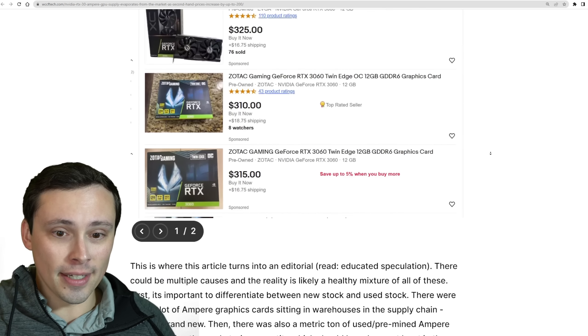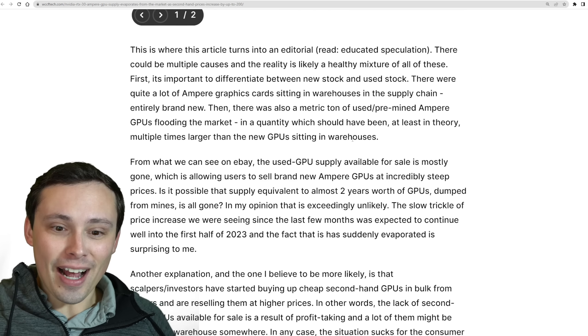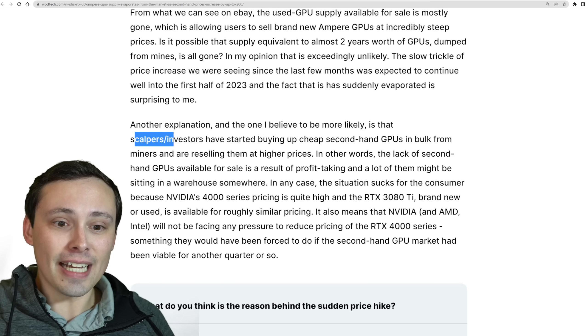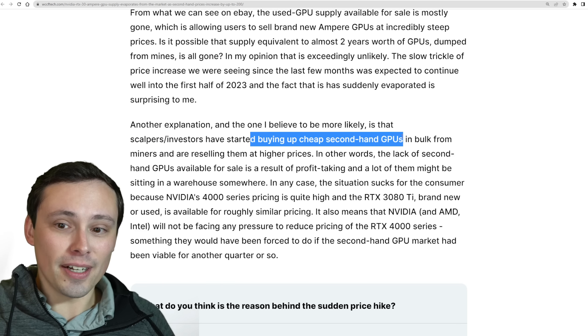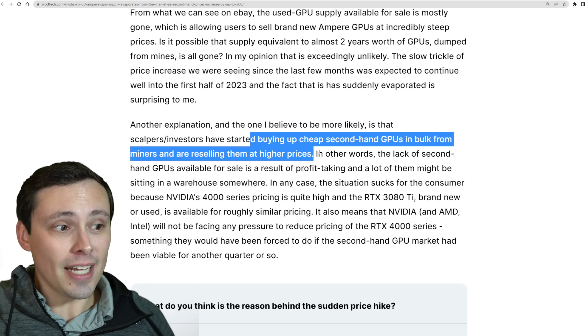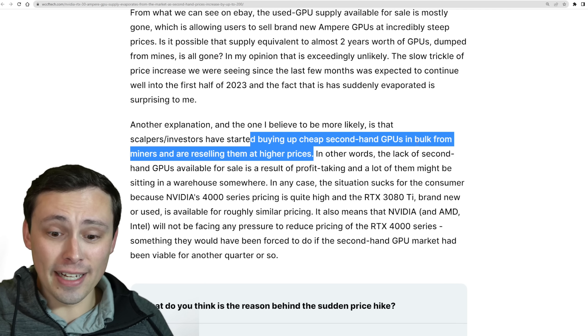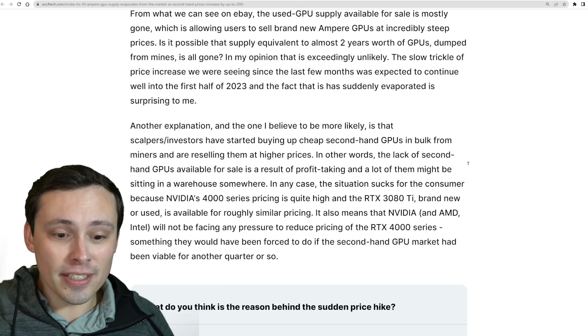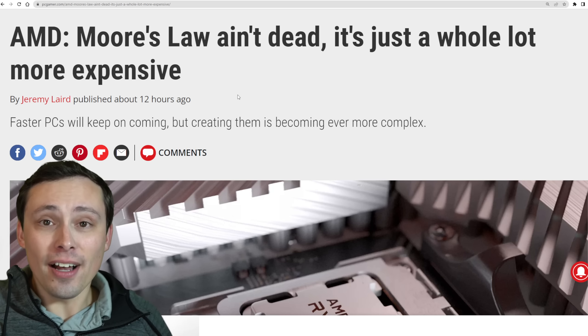In this article, they admit they don't actually know why this is happening, but their speculation gets into wondering whether scalpers or investors in these cards are buying up the cheapest GPUs on the used market in order to keep selling prices higher, just keeping them in a warehouse and trickling out the supply. To be clear, that is speculation by the article's author.